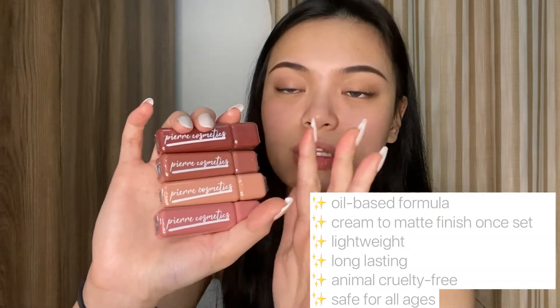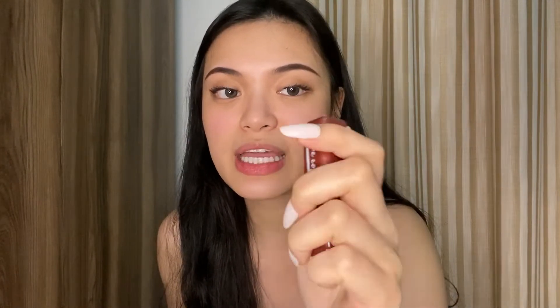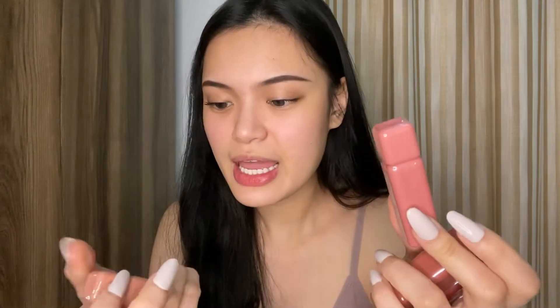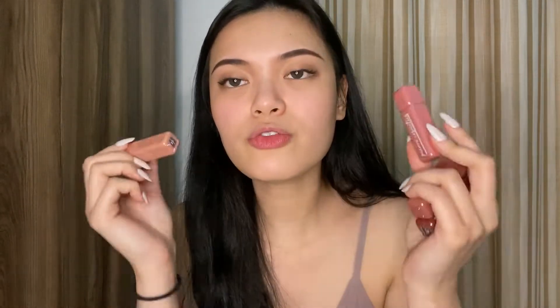So the next product is their liquid lipstick — they have four shades. Super cute packaging, really compact. I love that the color is visible at the bottom. The shades are called Paris (darkest), Diane, MJ, and Mathea — they're all 4ml. This is their lightest shade. Let's try them out, starting with the darkest shade. Look how cute this packaging is — love the feel of the tube too. It has a standard brush applicator.